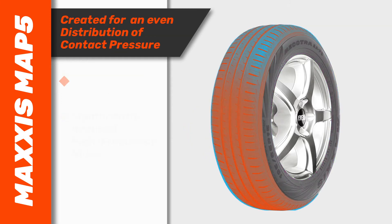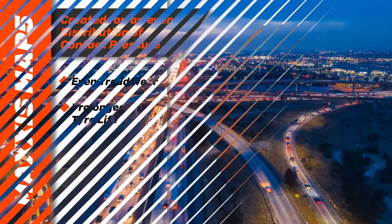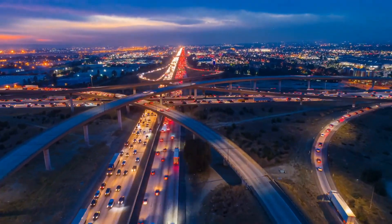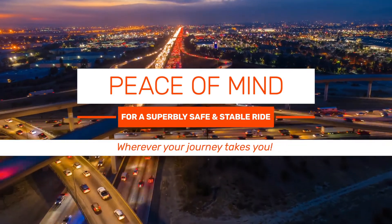Plus, created for an even distribution of contact pressure, the MAP5 tread wears more evenly for prolonged tyre life. Kilometre after kilometre, the MAP5 translates into peace of mind for a superbly safe and stable ride, wherever your journey takes you.